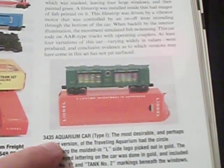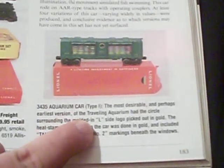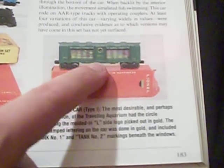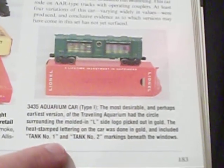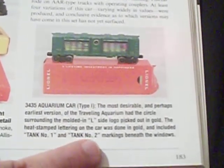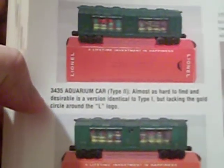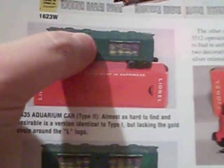Version one of the 3435 Aquarium car — the most desirable and perhaps the earliest version — had the circle surrounding the molded L side logo picked out in gold. The heat stamp lettering on the car was done in gold and included 'Tank 1' and 'Tank 2' markings beneath the window. Version two was almost as hard to find and desirable as version one, but lacked the gold circle around the L logo.